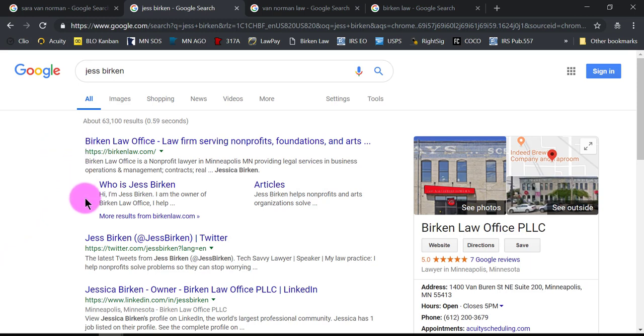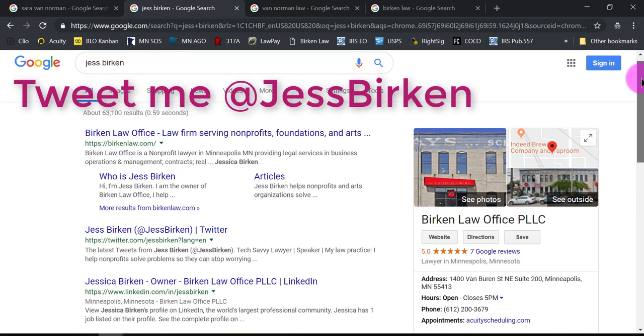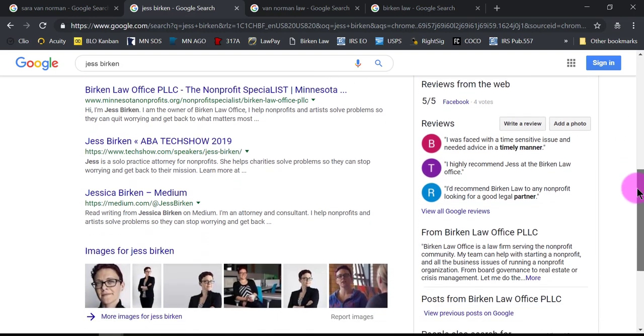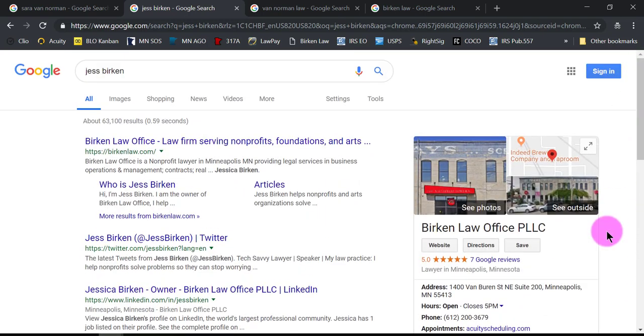My law firm, my about page, my Twitter — you should connect with me there because we have a lot of fun on legal Twitter — then my LinkedIn page, all my authoring at Lawyerist, my listings speaking at TechShow. Then it goes into pictures. You really want to have good search results come up. Google prefers to give you its own content, so my name is affiliated with my law firm and my geographic business listing is at the top of the page. This is helping me for people who search for my business, but also for people who are just searching for me personally.